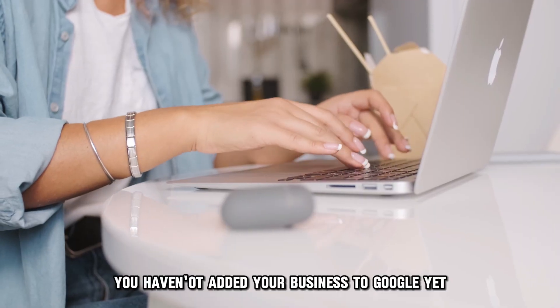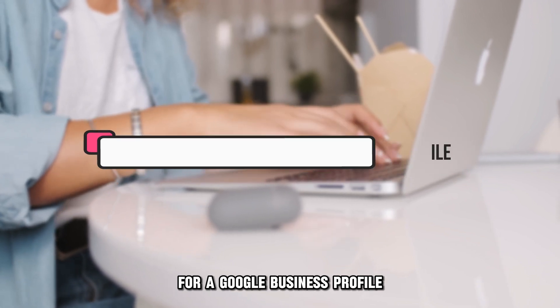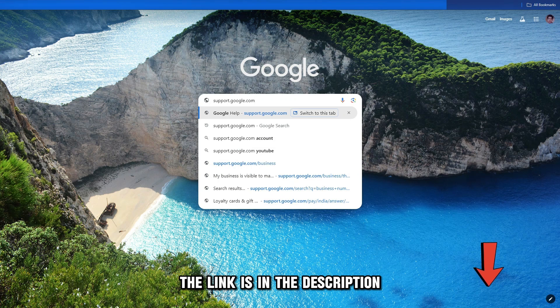You haven't added your business to Google yet. If your business is eligible for a Google Business profile, visit support.google.com to add or claim it, following the given instructions. The link is in the description.